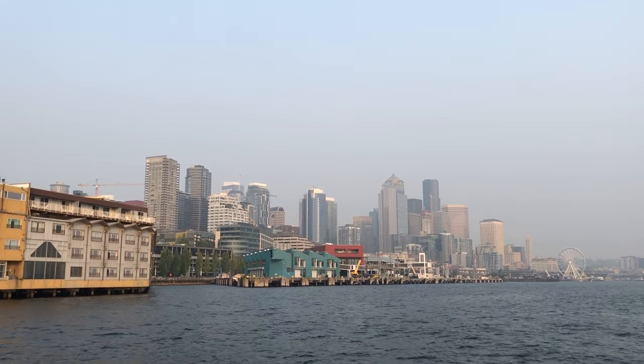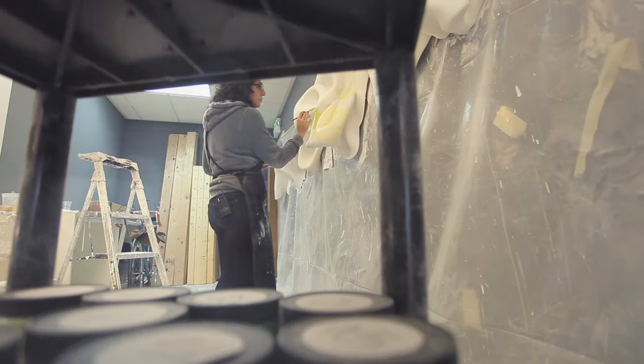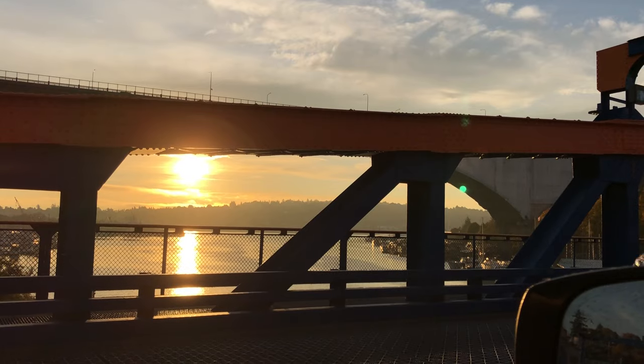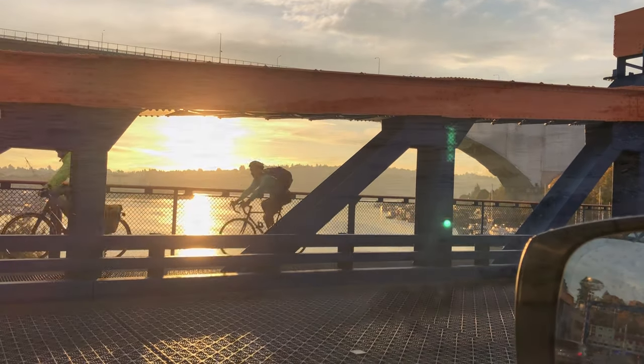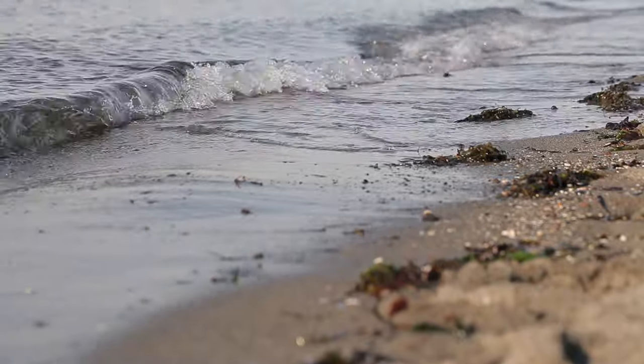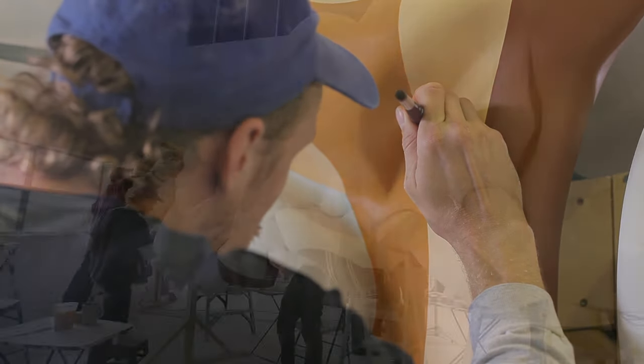Seattle has such a strong relationship with bodies of water, and historically water has been so important for the development of the city and its people. So I wanted to dedicate these sculptures to that — water is an element that really connects all of us. Each piece is dedicated to a different body of water, and the palettes and movement of each piece are going to be different.